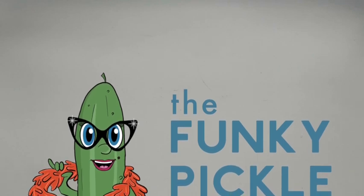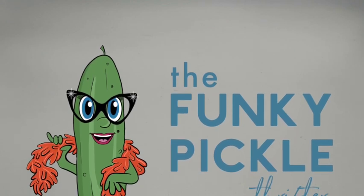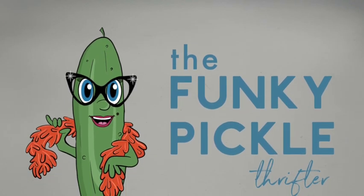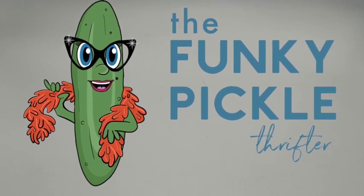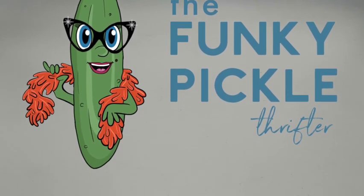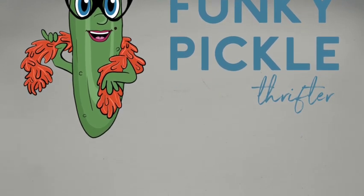Hello everyone, it's Sander from the Funky Pickle Thrifter. Thanks for joining me today. We're going to have a look at a few things I've been buying lately. I haven't really been going out sourcing that much — I've been super busy and it's the holidays, everything's just sort of crazed around here. So I don't have too much to show you, but I did get a few nice things.